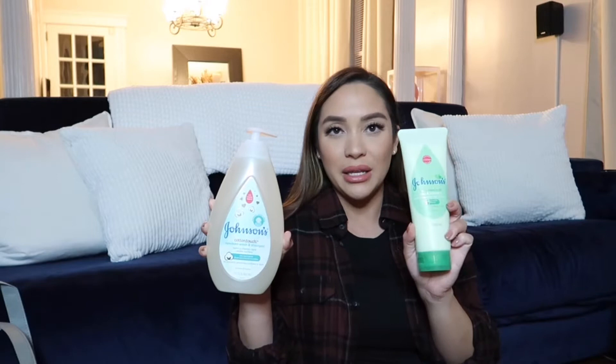Also this Desitin Daily Defense diaper rash cream and Vick's Baby Rub. For actually washing the baby, we received two different brands of soap, shampoo, and lotion. One being Johnson's Cotton Touch Newborn Wash and Shampoo, Johnson's Baby Creamy Oil with Aloe and Vitamin E, and Johnson's Aloe and Vitamin E Oil Gel.